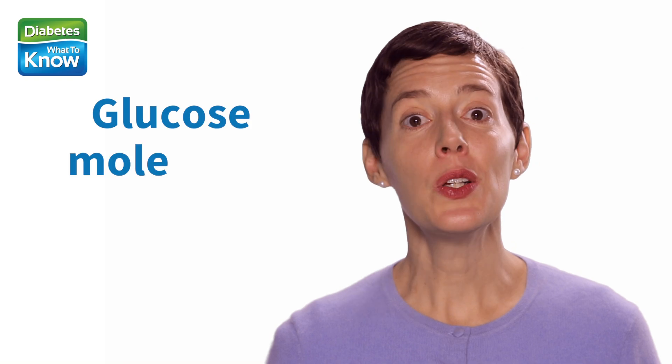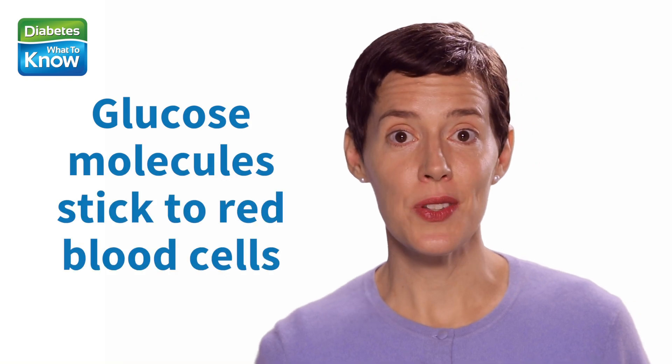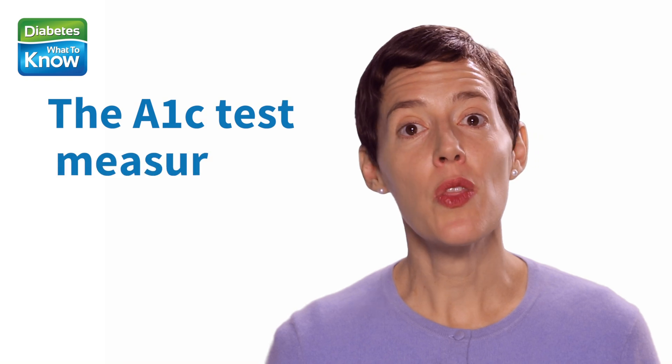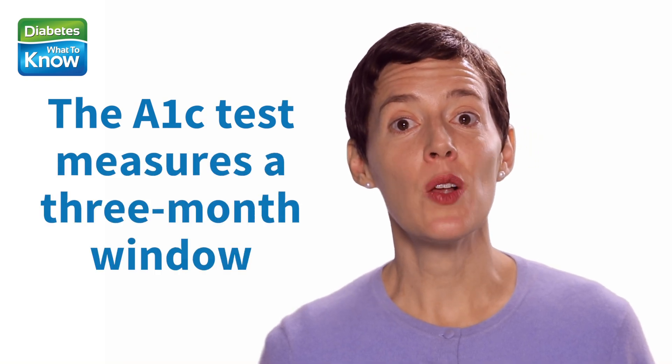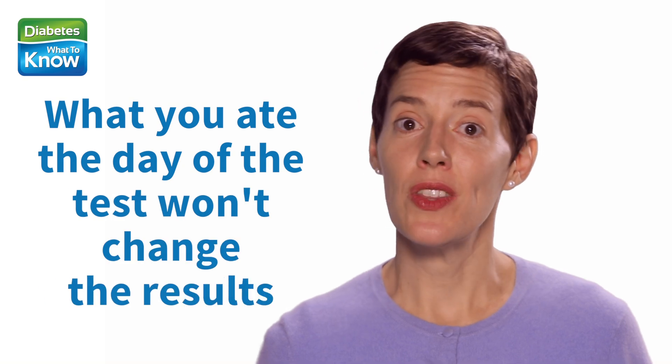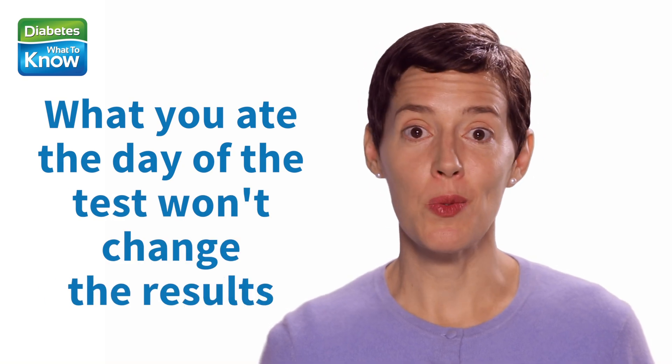Here's what the A1c test measures. In simple terms, glucose molecules stick to red blood cells. The more glucose you have in your blood, the more glucose is going to stick to those cells. The A1c test measures the amount of glucose stuck to the blood cells and therefore reflects how much glucose is in your blood. The test measures a three-month window because red blood cells only live for about three months. And because the test measures how much glucose your red blood cells have been exposed to over the past three months, what you ate the day of the test or the day before won't change the results at all.